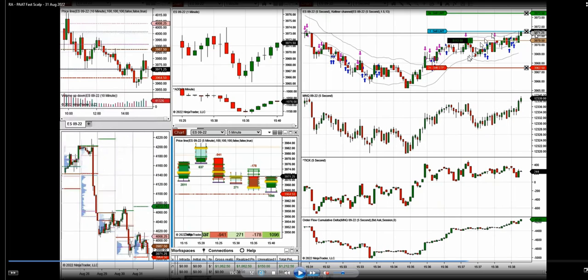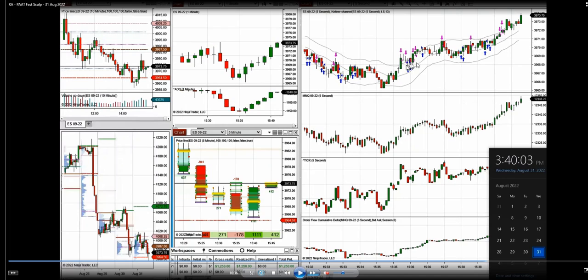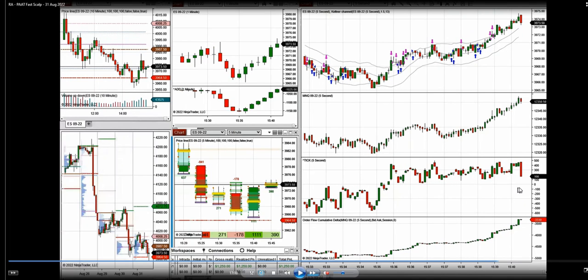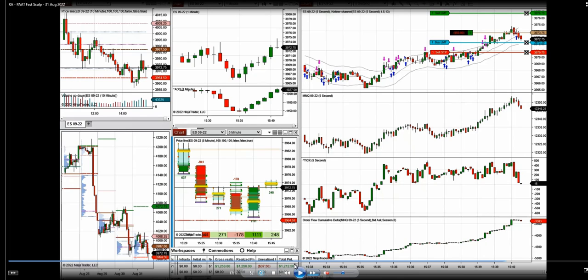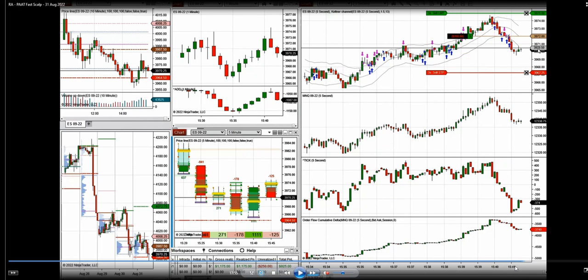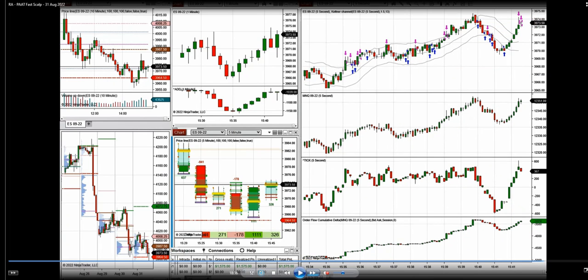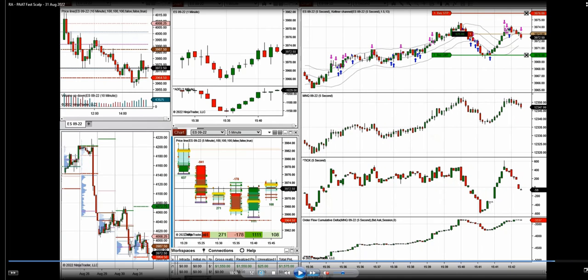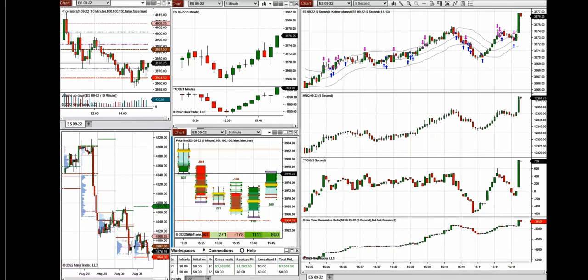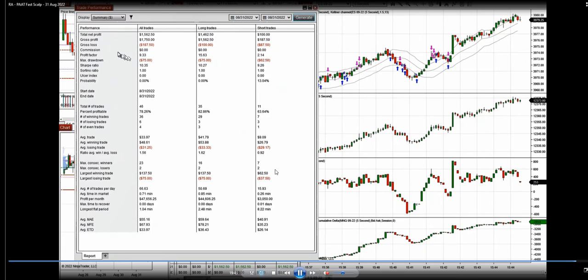The channel has broken and there is a swing low and swing high — the channel is now pointing upward, so only long positions are taken here. Trading is done only at the beginning and close of the market, with this last trade taken about 20 minutes before the market close.